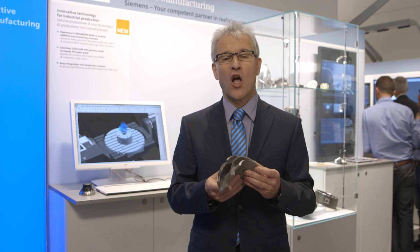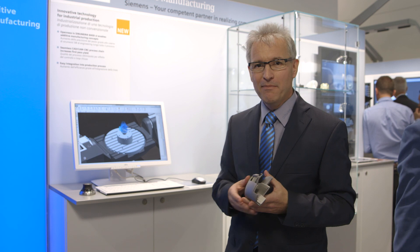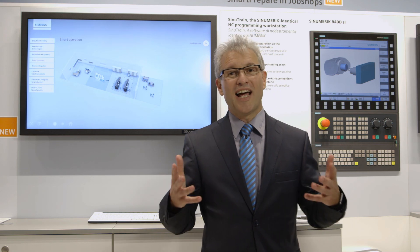The new technology, additive manufacturing, is supported by Siemens with a solution based on NX CAM. So completely new workpieces can be manufactured with the Sinumerik 840D.